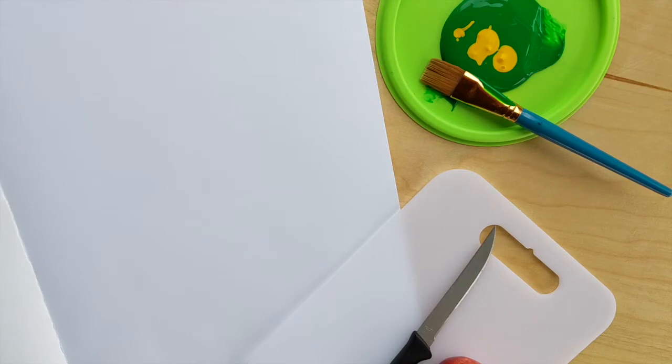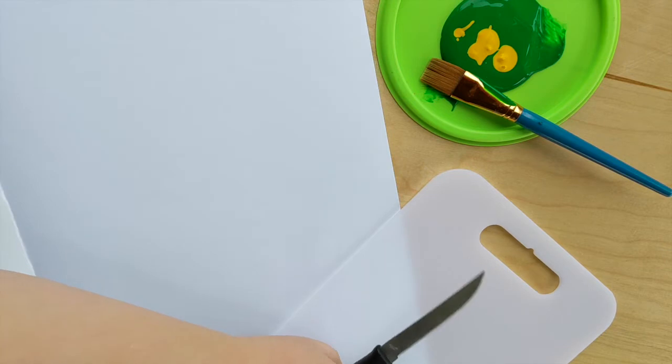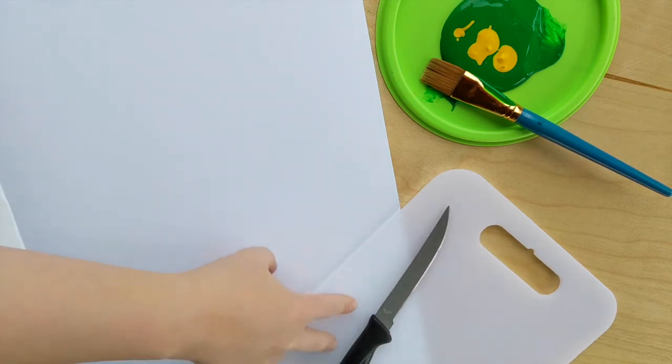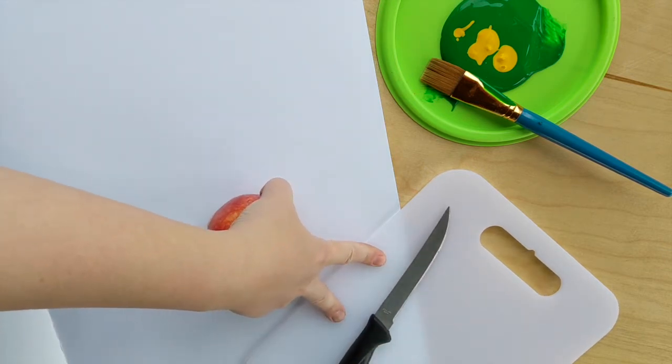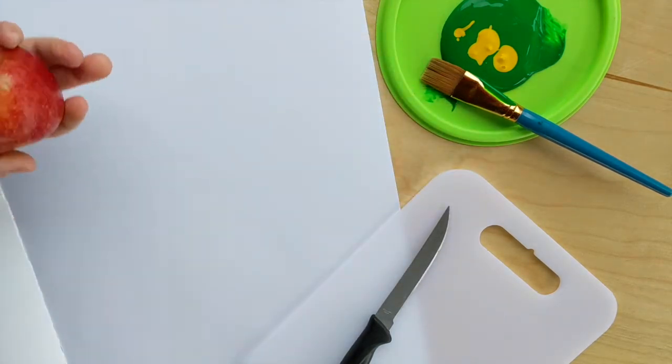In our indoor craft, we're going to play around with a little bit of printmaking with an apple. You're going to need a knife — definitely ask your parents for help with that — a cutting board, green paint, and I added a little bit of yellow for fun, a paintbrush, and then some paper.